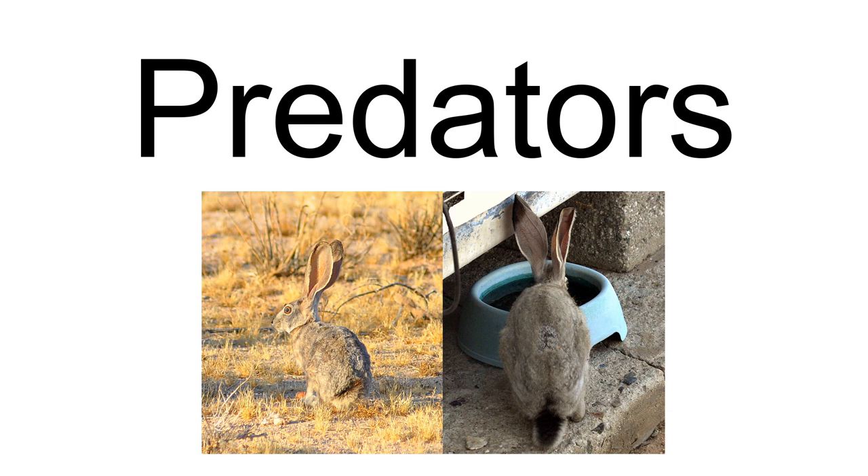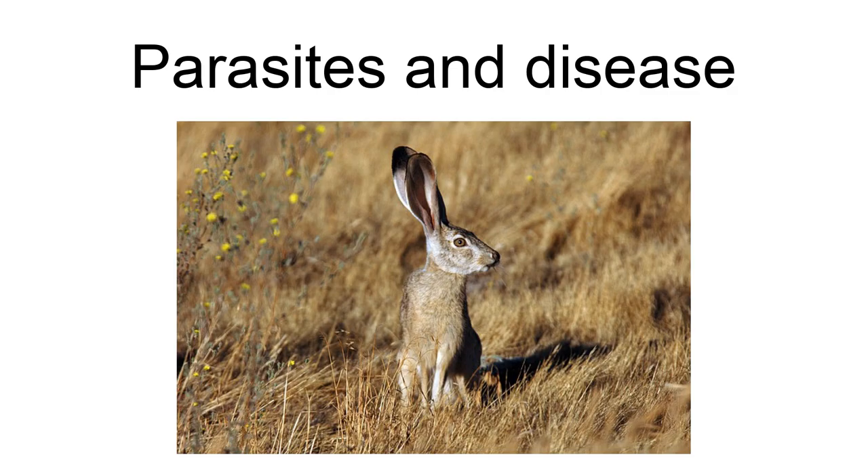The black-tailed jackrabbit plays host to many ectoparasites including fleas, ticks, lice, and mites, and many endoparasites including trematodes, cestodes, nematodes, and botfly (Cuterebra) larvae. Diseases affecting the black-tailed jackrabbit in the West include tularemia, equine encephalitis, brucellosis, Q fever, and Rocky Mountain Spotted Fever. Ticks are vectors for tularemia, and infected ticks have been found on jackrabbits in the West. Jackrabbits infected with tularemia die very quickly. Many hunters will not collect the jackrabbits they shoot, and those who do are well advised to wear gloves while handling carcasses and to cook the meat thoroughly to avoid contracting tularemia. Most hunting of jackrabbits is done for pest control or sport.